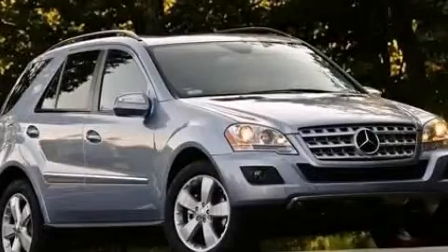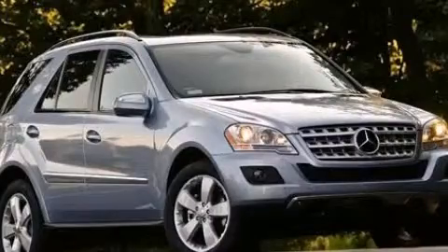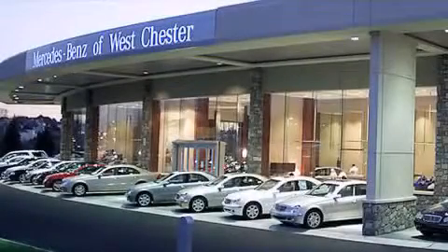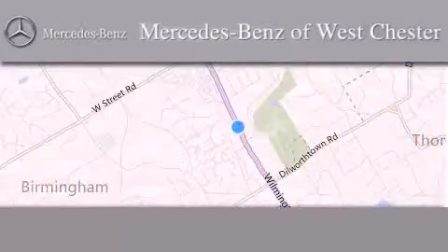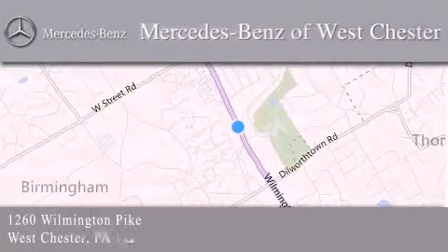Stop by today and test drive this vehicle for yourself. Thank you for considering Mercedes-Benz of Westchester for your next luxury vehicle. We are conveniently located at 1260 Wilmington Pike in Westchester. We look forward to serving you.